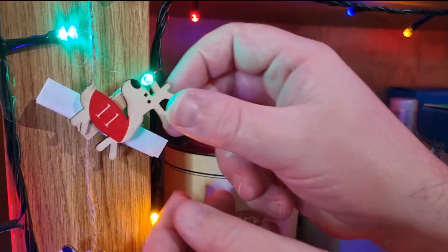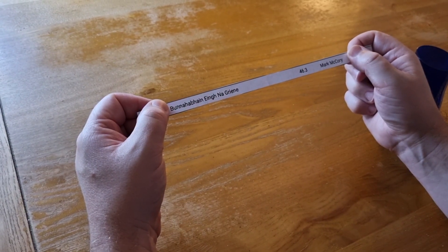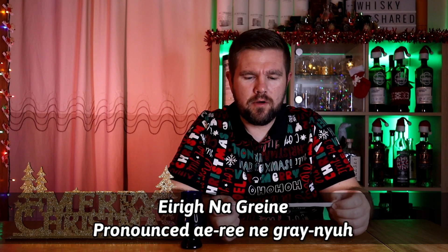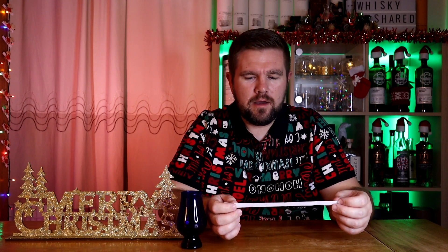Should we find out what I'm drinking? Right, so I'm sure I'm going to murder this pronunciation, but it's a Boonehaven and it's the Ennegrin. It's 46.3% ABV and it was sent to me by Mark McCrory — so thanks for that. I don't know what this particular expression is, though I've heard of it before. ABV-wise I was around the right sort of area. Obviously it's Islay, so it isn't Highland or Speyside. And I'm hoping that it possibly has been aged or finished in some sort of red wine, but I don't know — if I can find out, I'll put it in the description.